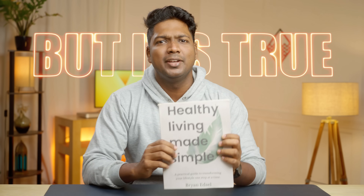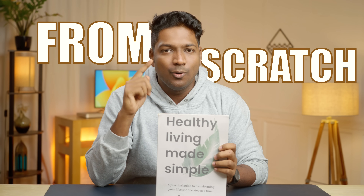Hi guys, I'm Brian, the author of Healthy Living Made Simple. Sounds a bit surprising, right? But it's true. I made this entire book from scratch only using AI.